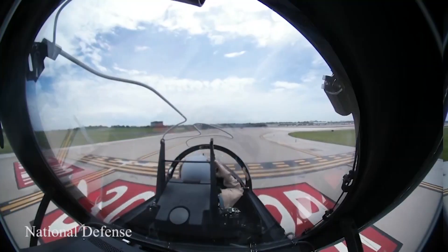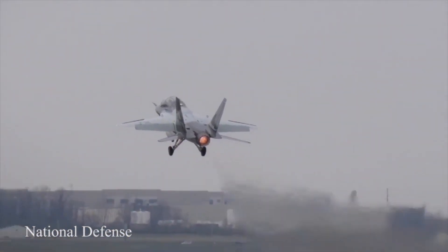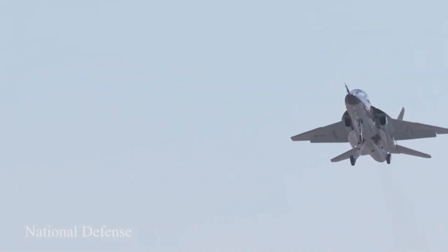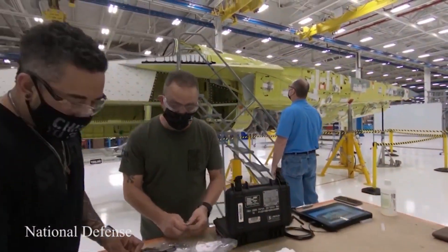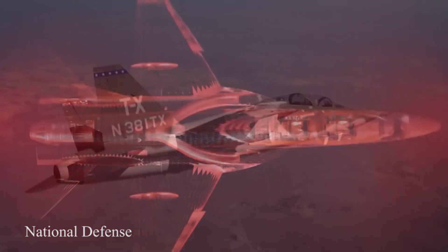The future of the U.S. Air Force's advanced pilot training is very high. Boeing received a $9.2 billion contract in 2018 to build and deliver the Air Force's new trainer aircraft, designed to teach pilots to fly fourth- and fifth-generation aircraft.